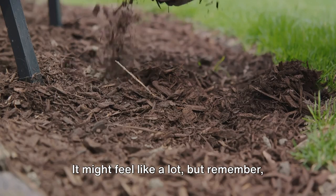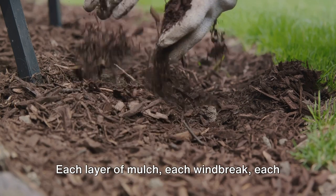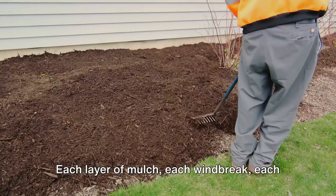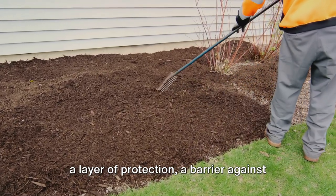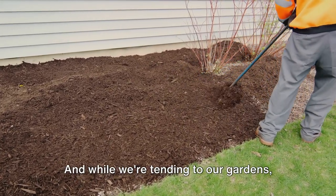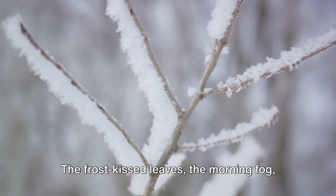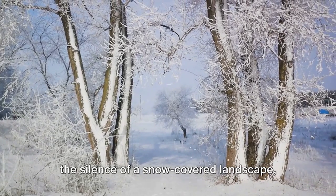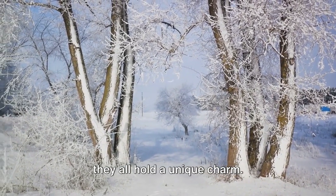It might feel like a lot, but remember each step you take is an investment in your garden's future. Each layer of mulch, each windbreak, each wrapped plant, and every cold frame adds a layer of protection — a barrier against the cold. And while we're tending to our gardens, let's not forget to enjoy the beauty of winter: the frost-kissed leaves, the morning fog, the silence of a snow-covered landscape — they all hold a unique charm.